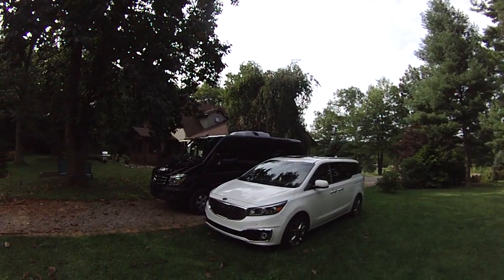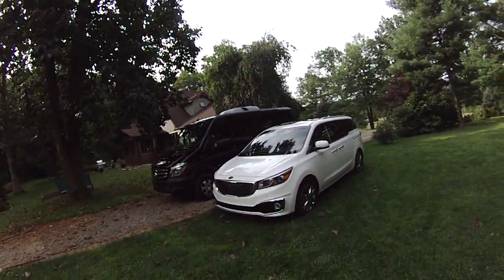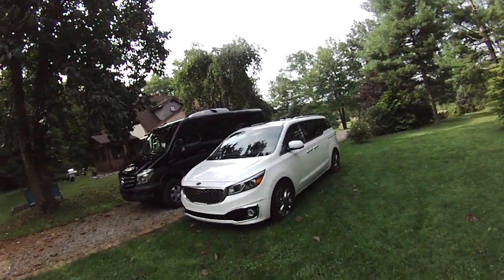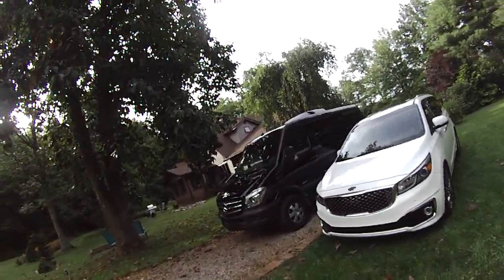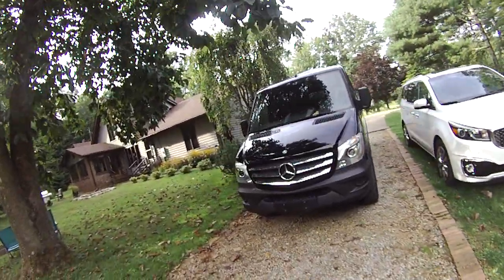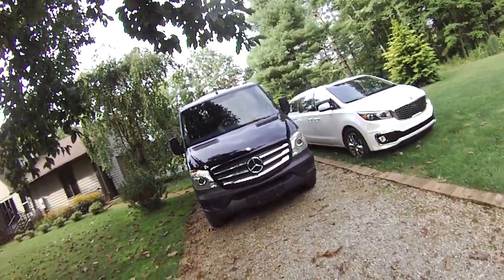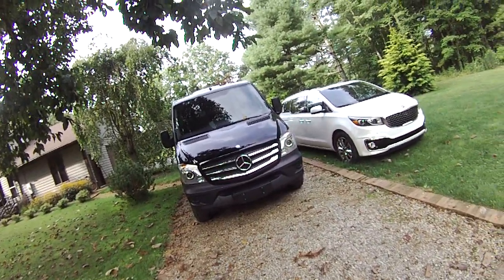The Sprinter is big, but it's not ridiculous. It's not unmanageable. If you can drive a full-size minivan like this Kia, you probably could drive this Sprinter comfortably. In fact, it's more comfortable to drive than a full-sized SUV, something like a Chevy Tahoe, much less a Chevy Suburban.